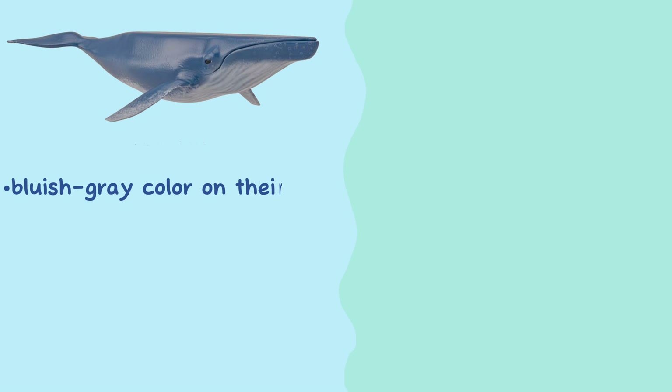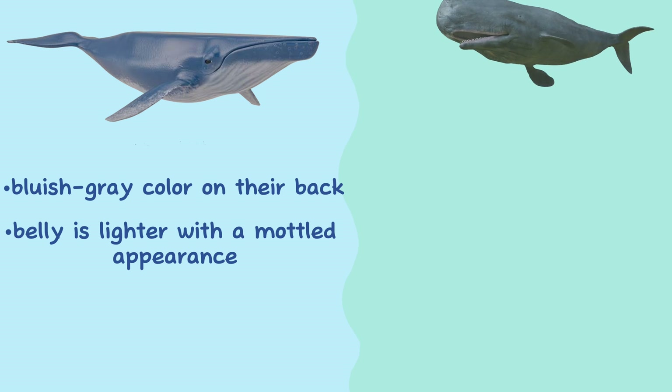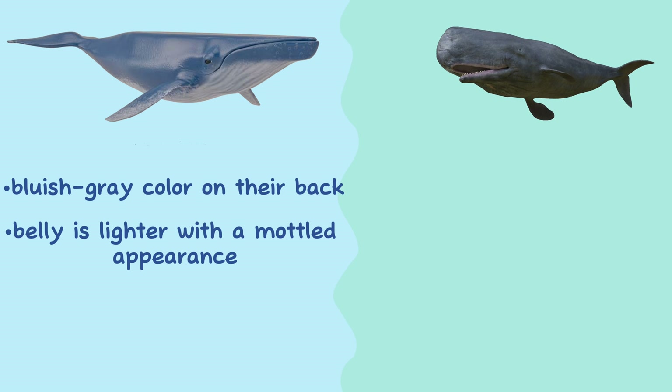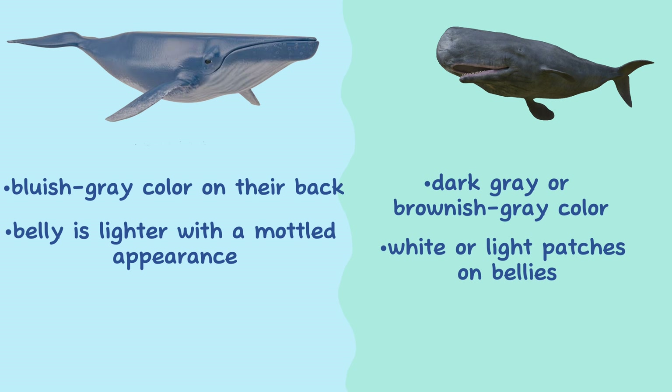Coloration. Blue whales have a bluish-gray color on their back, giving them their common name. The belly is usually lighter, with a mottled appearance. Sperm whales, on the other hand, have a dark gray or brownish-gray color, and they may have white or light patches on their bellies.